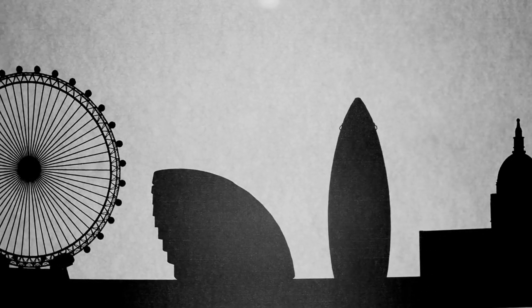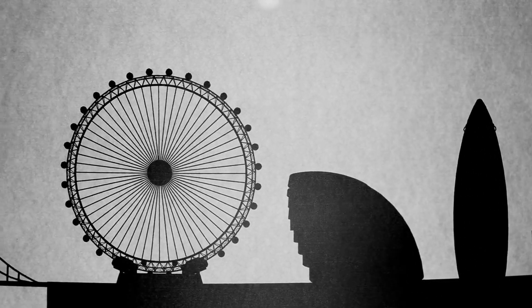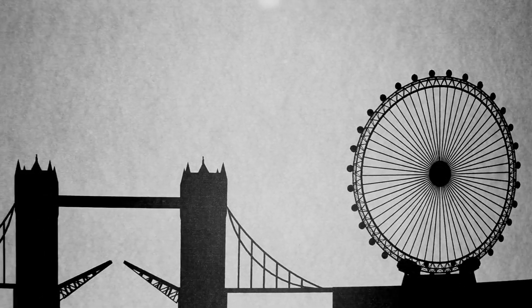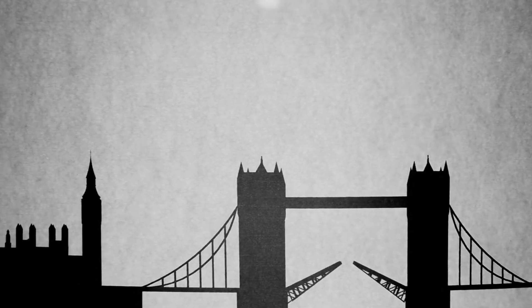Welcome to our guide on how to find the best landmarks in London. London is a city steeped in history, culture, and architectural marvels, and in this video, we'll show you how to make the most of your visit. Let's dive in.